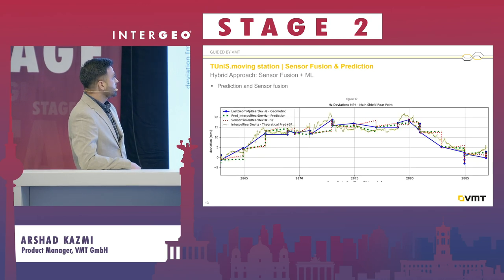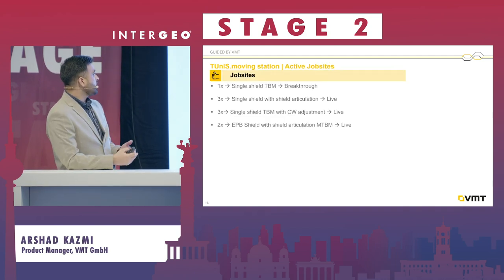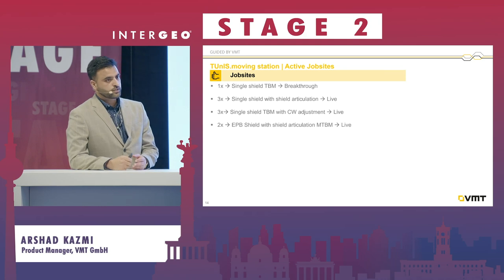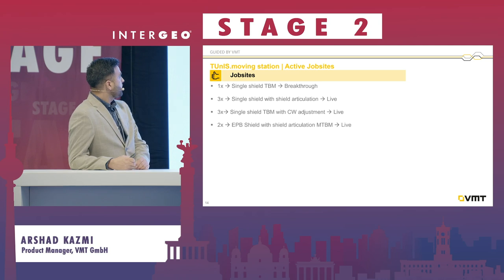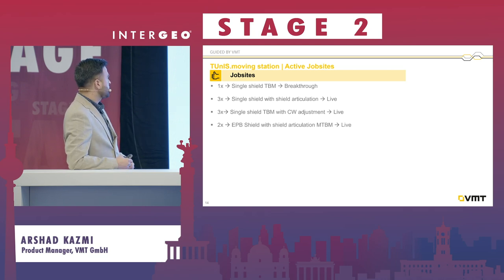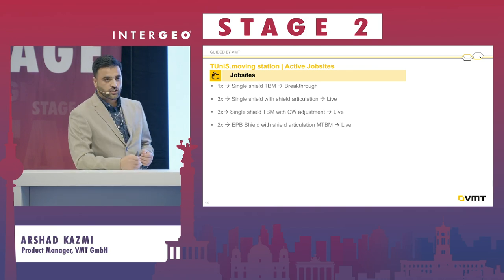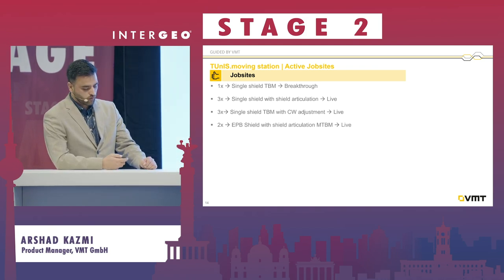This gave us a really good outcome, providing results required for the job site. We used this product on one job site which completed a drive of around five kilometers. At the moment we are using the Tuner Moving Station for three job sites with single shield machines and three more job sites with single shield machines with cutting wheel adjustment cylinders — altogether around eight job sites.